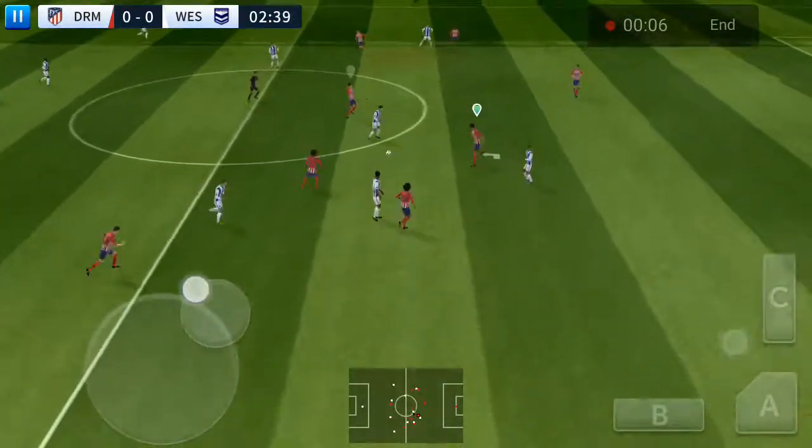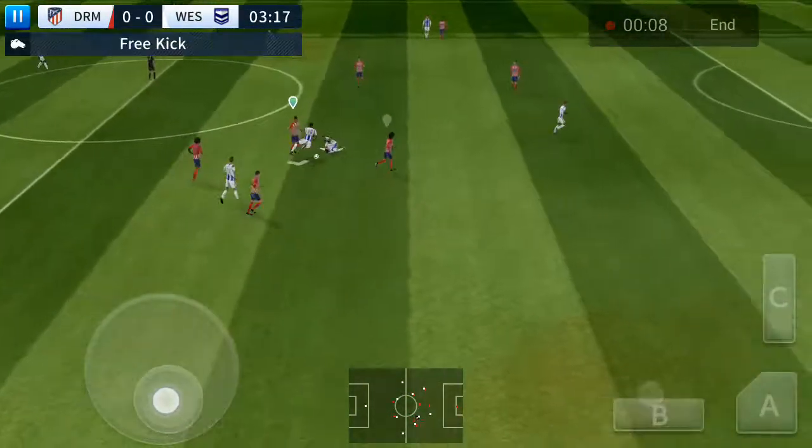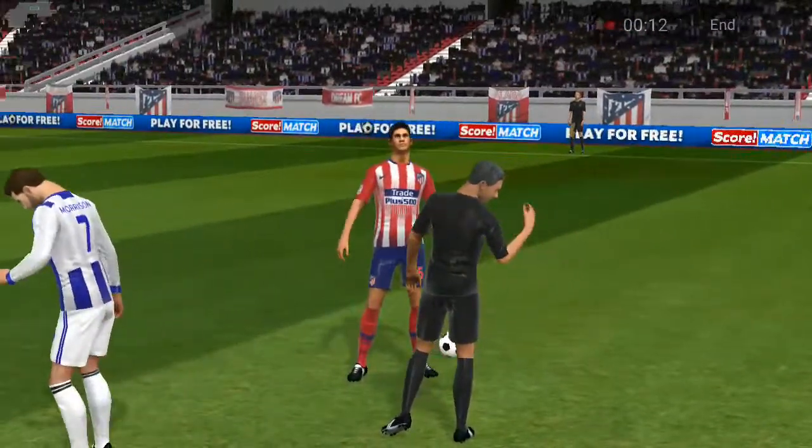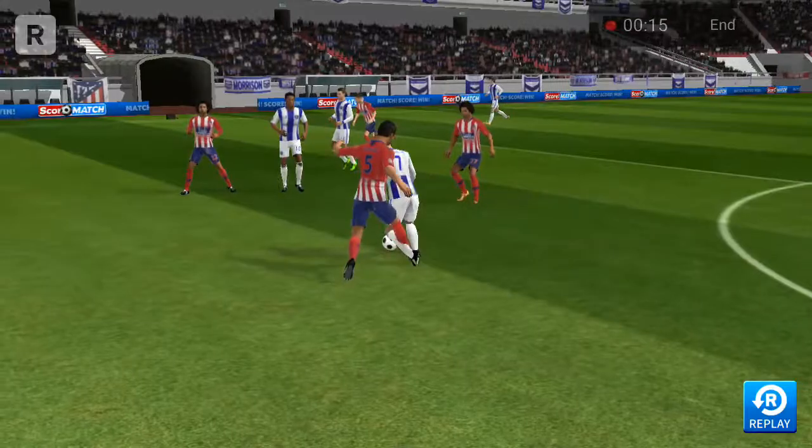Dispossessed there. Here's Morrison. The tackle is flying in already. Looks like the referee is going to have words here, but he's going to keep his cards in his pocket.